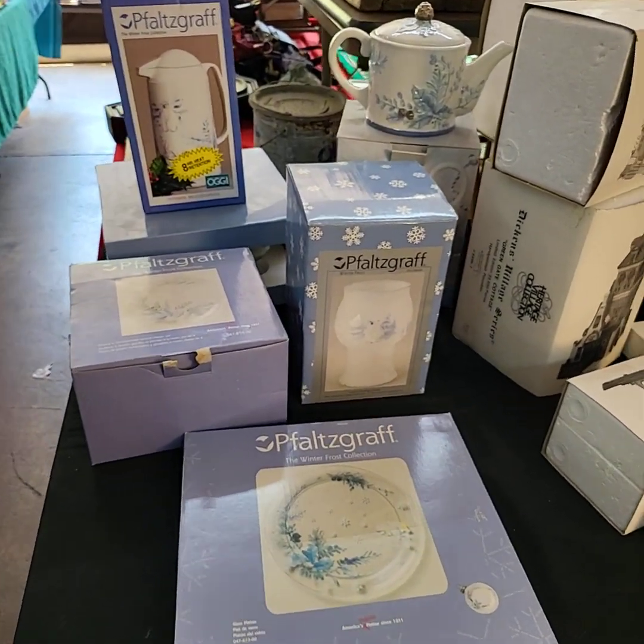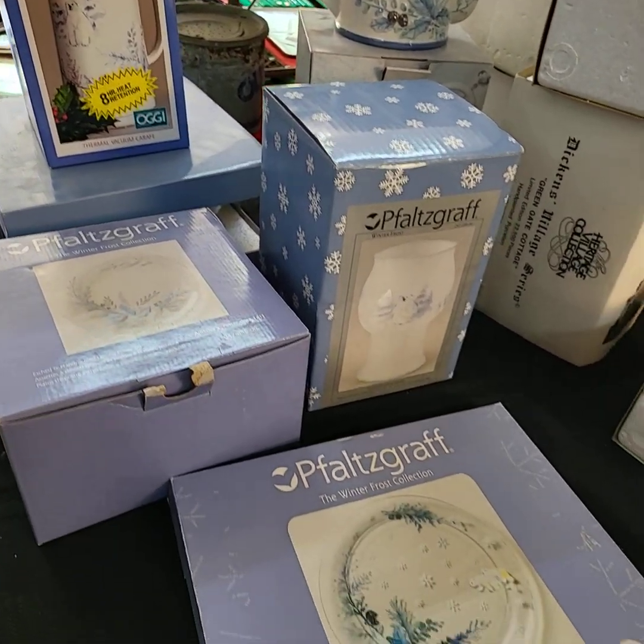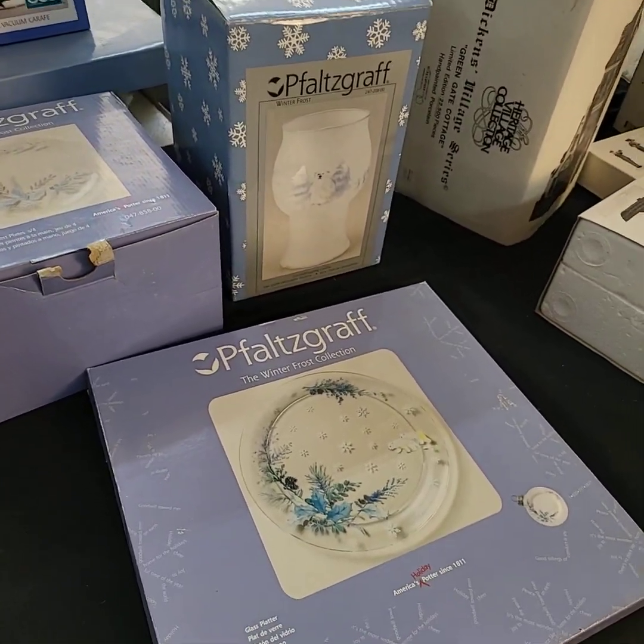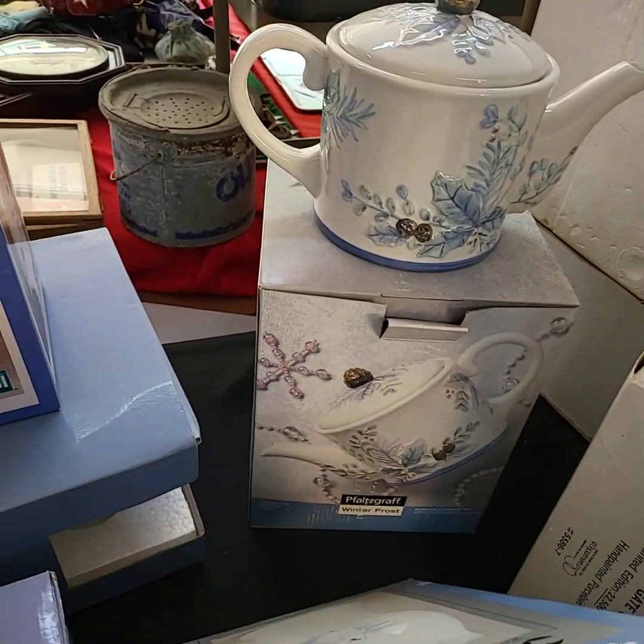Good morning, ladies and gentlemen. Today is July 1st, Friday. We're getting ready for our YouTube Live Auction this afternoon starting at 3 o'clock. I'm going to run through and give you a quick video preview of all the goodies we're going to have out for bid today.